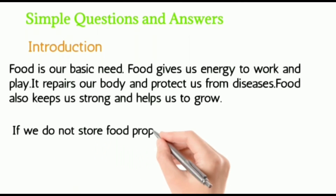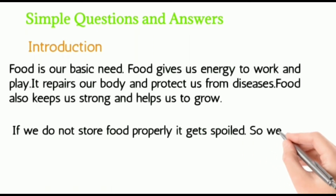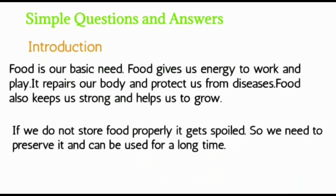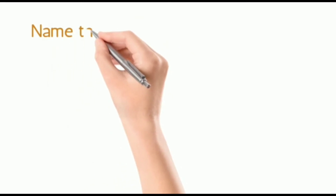If we do not store food properly, it gets spoiled. So we need to preserve it so it can be used for a long time. Name the following.